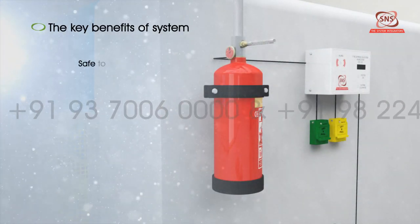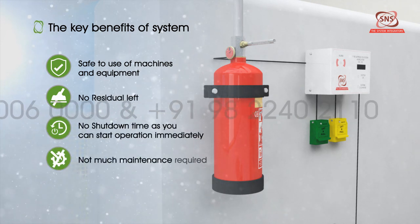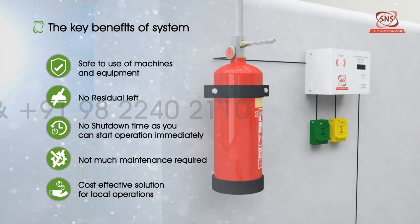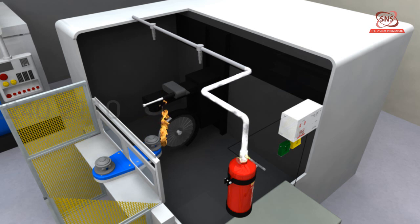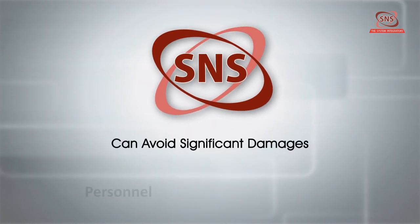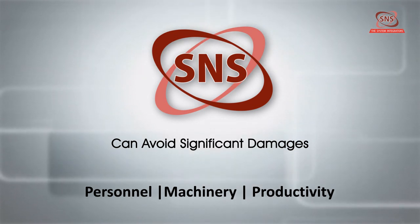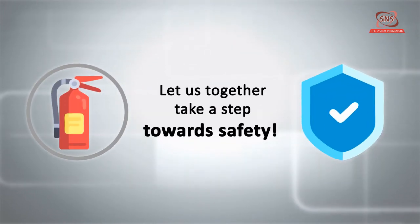The key benefits of this system are: safe to use on machines and equipment, no residual left, no shutdown time as you can start operation immediately, not much maintenance required, and a cost-effective solution for local operation. As the age-old wisdom says, prevention is always better than cure — especially when the stakes are high. Safe and Secure fire detection and suppression systems can avoid significant damages to personnel and machinery, and can minimize the loss of productivity in any unfortunate circumstances. So what are you waiting for? Let us together take a step towards safety.